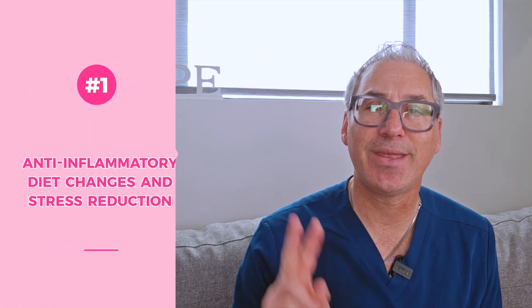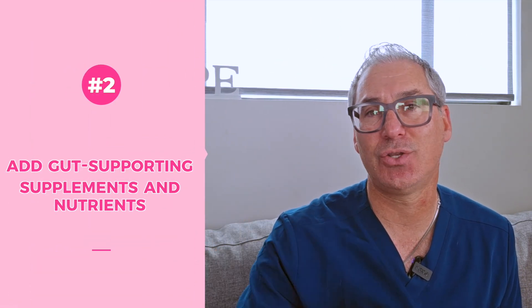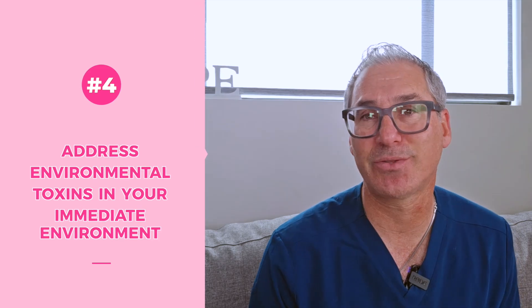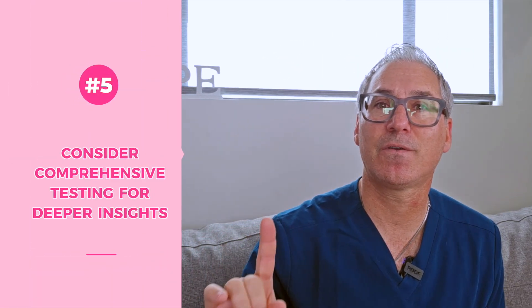So where do you start? Begin with anti-inflammatory diet changes and stress reduction. Then add gut-supporting supplements and nutrients. Third, test for vitamin D levels and optimize them. Fourth, address environmental toxins in your immediate environment. Fifth, consider comprehensive testing for deeper insights. As for timeline: initial improvements in energy and digestion can take two to four weeks; inflammatory marker improvements six to twelve weeks; and immune system rebalancing and fertility improvements can take three to six months of consistent implementation.